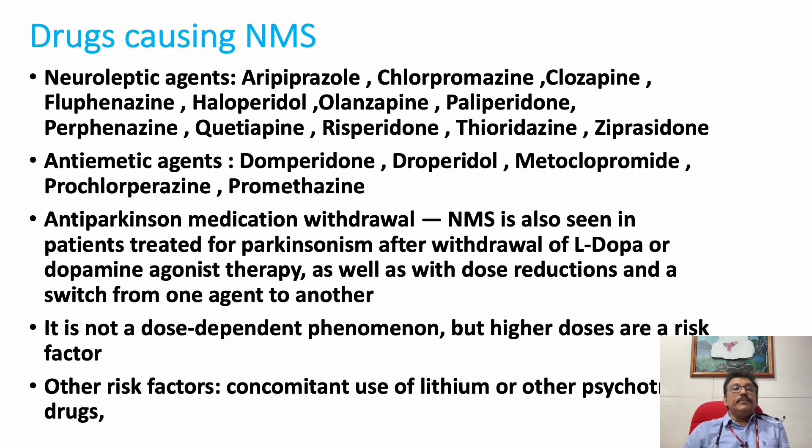The drugs which can produce NMS include neuroleptic agents such as aripiprazole, chlorpromazine, clozapine, haloperidol, olanzapine, quetiapine, and risperidone. Antiemetic drugs like domperidone and metoclopramide can sometimes produce abnormal movement disorders. Promethazine is another drug commonly associated with NMS. Antiparkinson medicine withdrawal can also sometimes produce NMS.